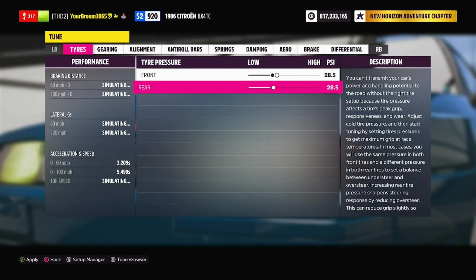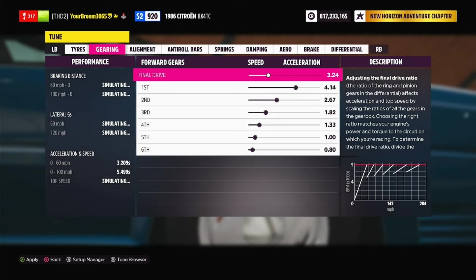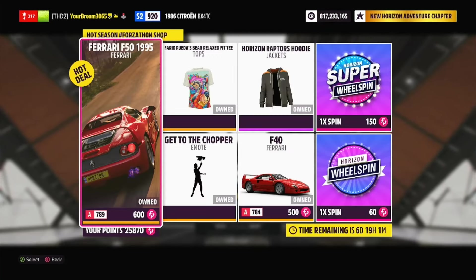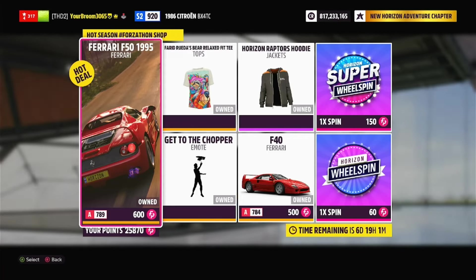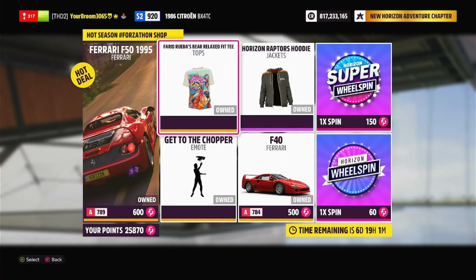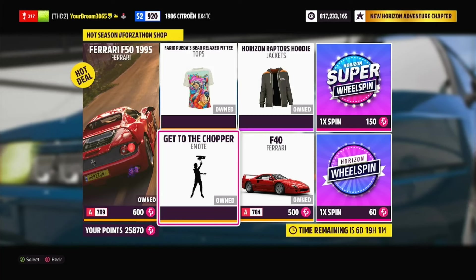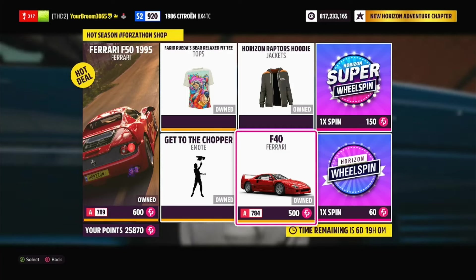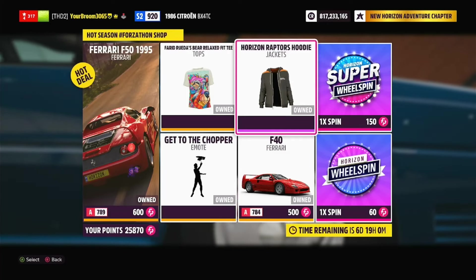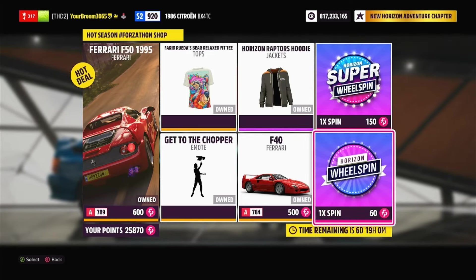The only issue with doing that is now I've got to go ahead and tune the whole thing, so I might be a few minutes. With the tune complete, we are now over at the Hot Season Forzathon shop, where we've got ourselves the Ferrari F50, the Relaxed Fit T, the Get to the Chopper emote — which does look pretty cool in use — the Ferrari F40 if you want to have the two iconic Ferraris side-by-side, the Horizon Raptors hoodie, the Horizon Super Wheelspin, and the regular Horizon Wheelspin as well.